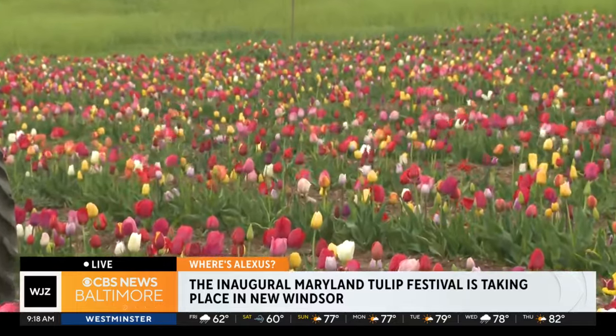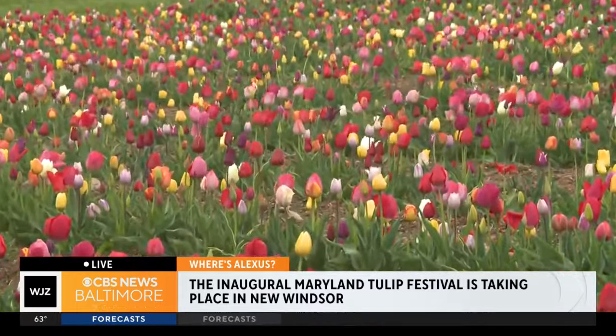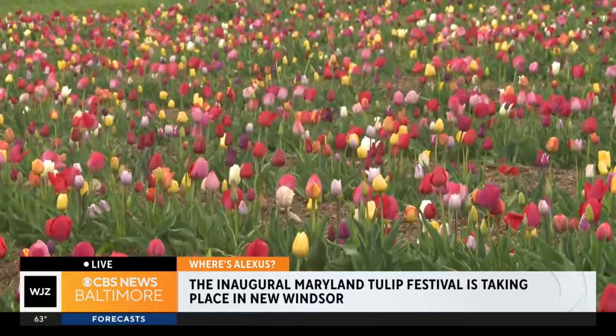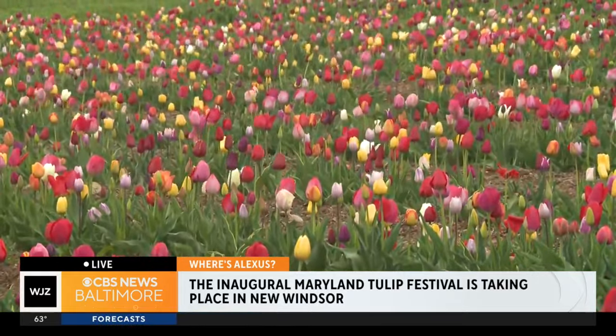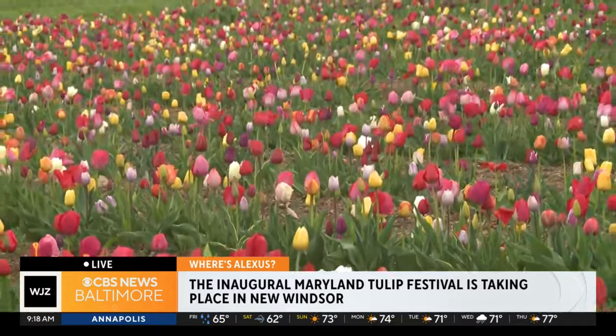Tell us a little bit about the varieties, because we have so many here. We have dozens of varieties in the mix that we put in this year — double bloom varieties, single bloom varieties, all different types. Colors, shapes, sizes, everything. Something for everyone.